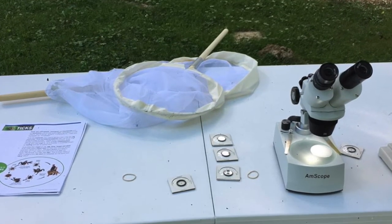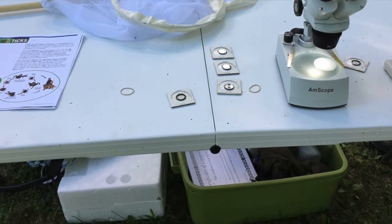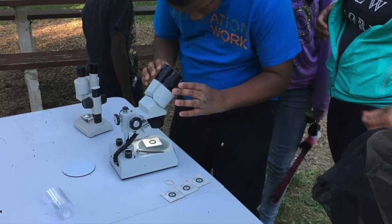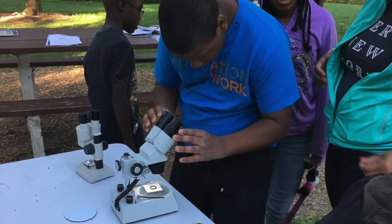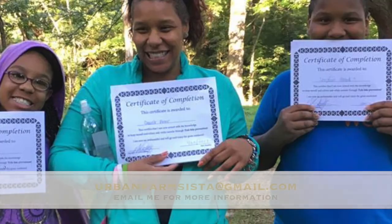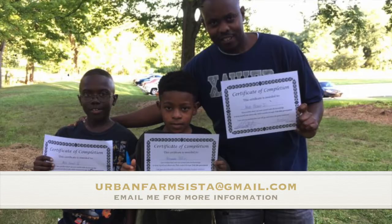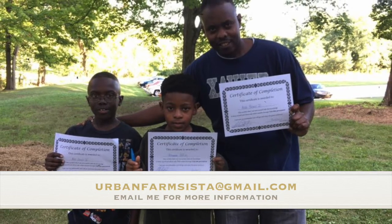This concludes my short video about ticks. I hope this information was helpful. If you'd like a more advanced lesson, I do offer tick prevention as well as mosquito and other insect classes. If you'd like more information, you can email me at urbanfarmsista@gmail.com.